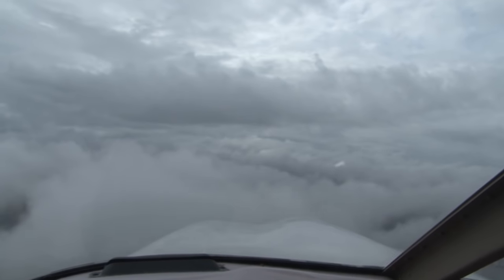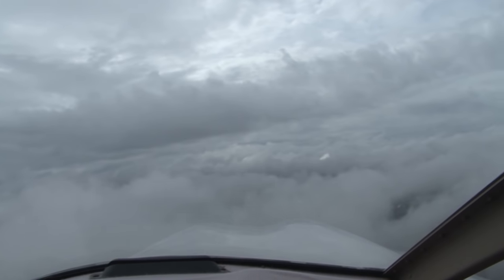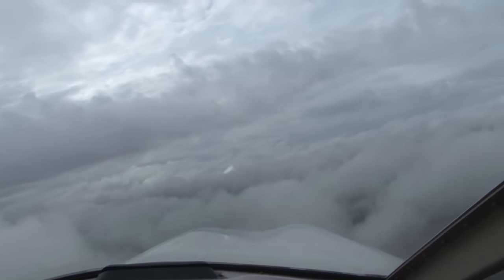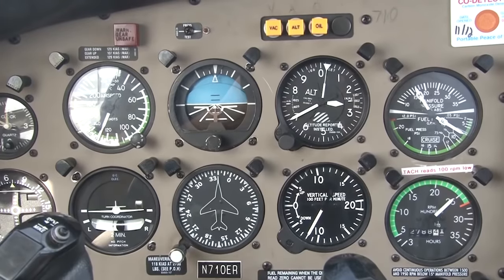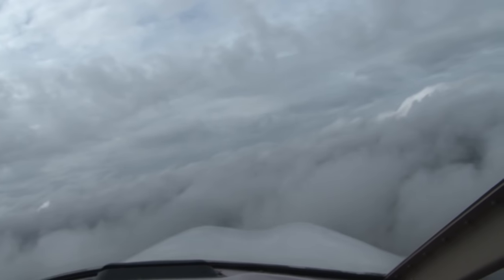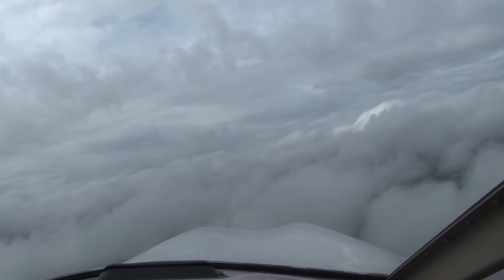When experiencing vertigo, you should look to the natural horizon for correct information. When that is not available, such as on a dark night or while flying in the clouds, you should look to your attitude flight instruments. After the confusing motion stops, normal sensory information will return.